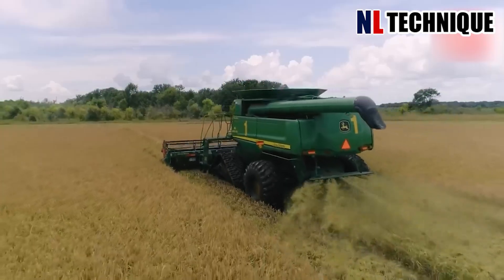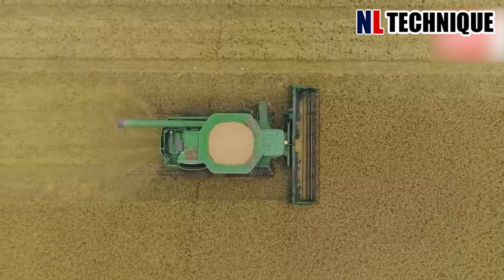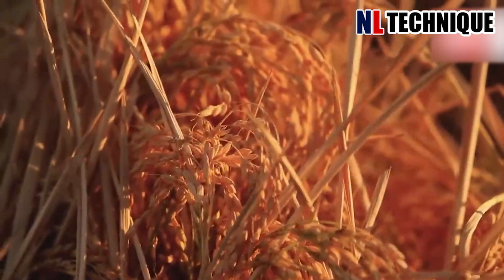Instead of spending the whole day seeding rice, farmers may finish that in half a day with this seeding machine.